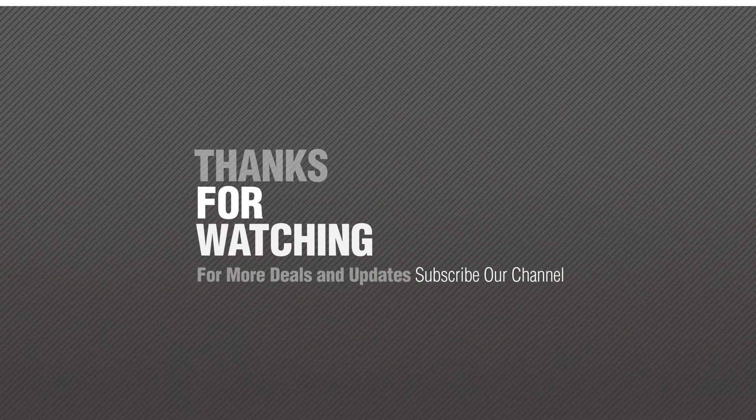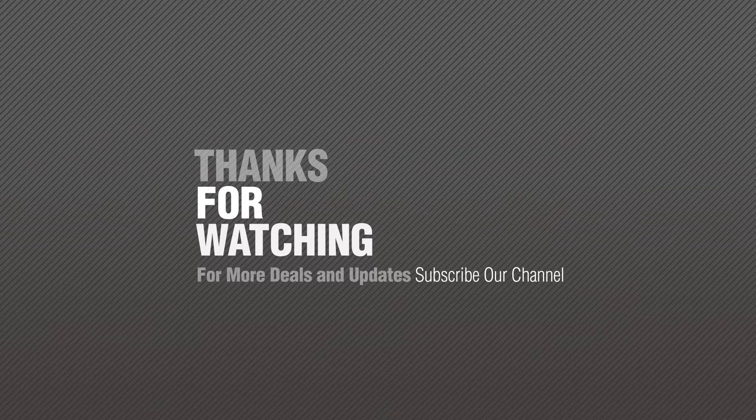Number 4. Thanks for watching this collection. If you like it, subscribe to our channel.